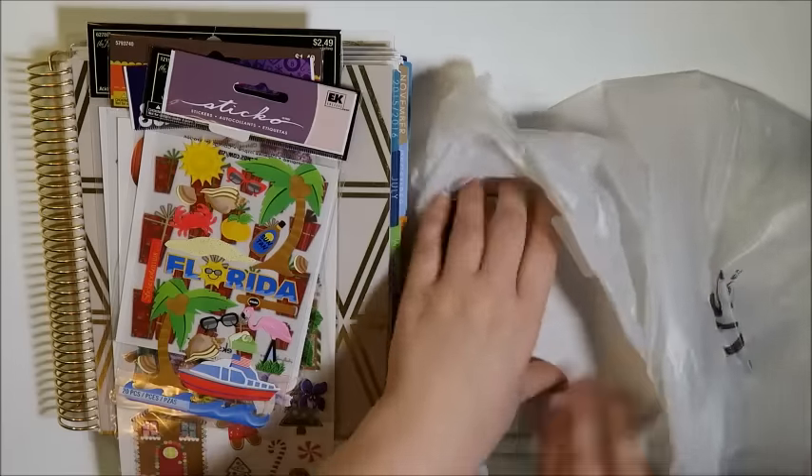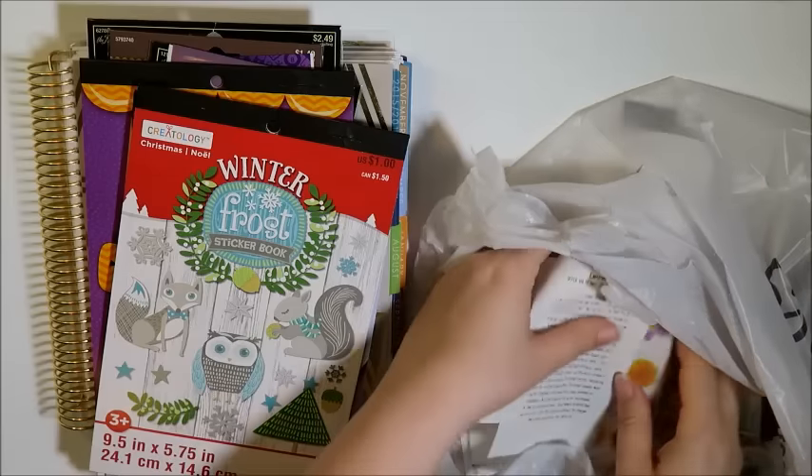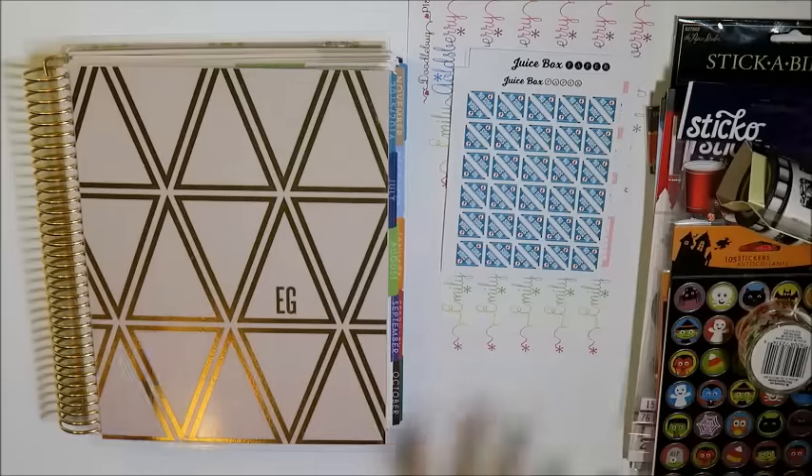Oh y'all, this is going to be like real annoying real fast. So I'm going to take this all out and I'll organize it and then we'll talk. Okay, so now that I'm a little bit organized, what I'm going to do is I want to start with the Etsy shops first.